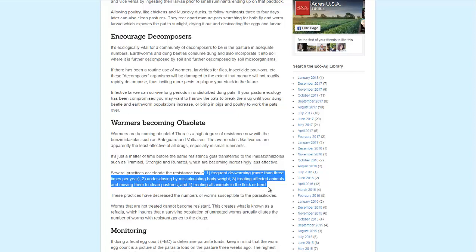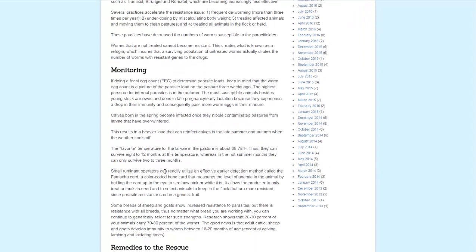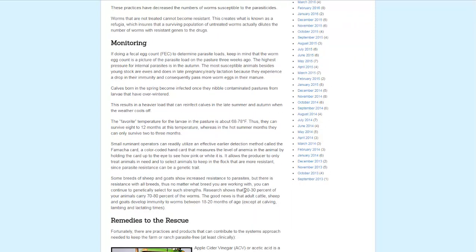Number four: treating all animals in the flock or herd. This brings us to the monitoring section. They talk about how 20–30% of the animals are going to carry 70–80% of the worms. In order to find out which animals are infected, you can monitor their fecal matter and do a fecal egg count, though they note that's only going to tell you what happened three weeks ago.